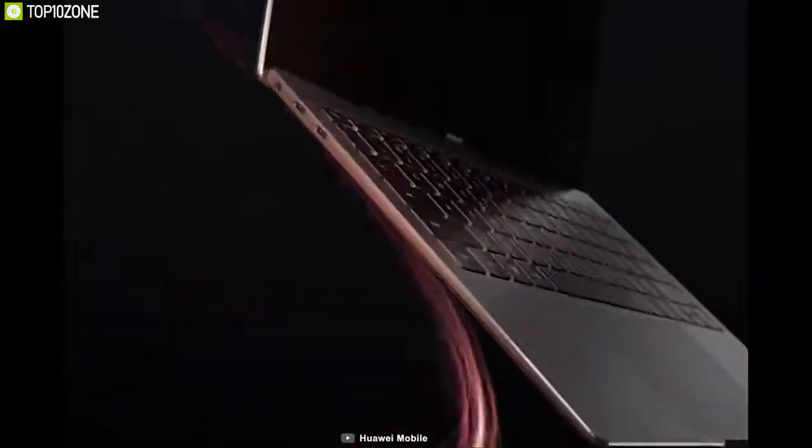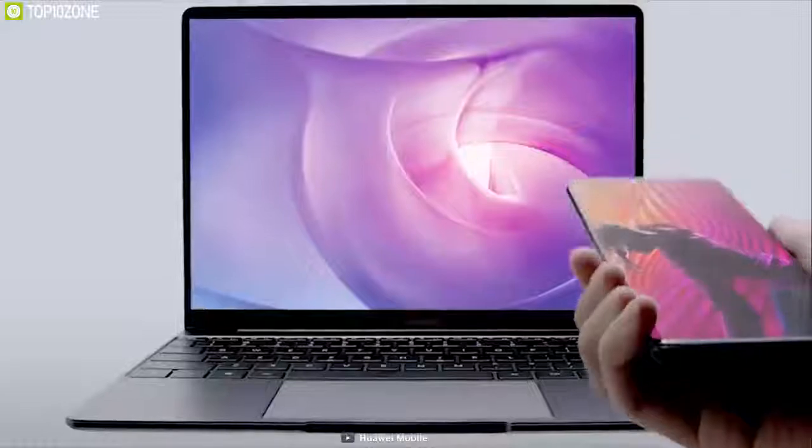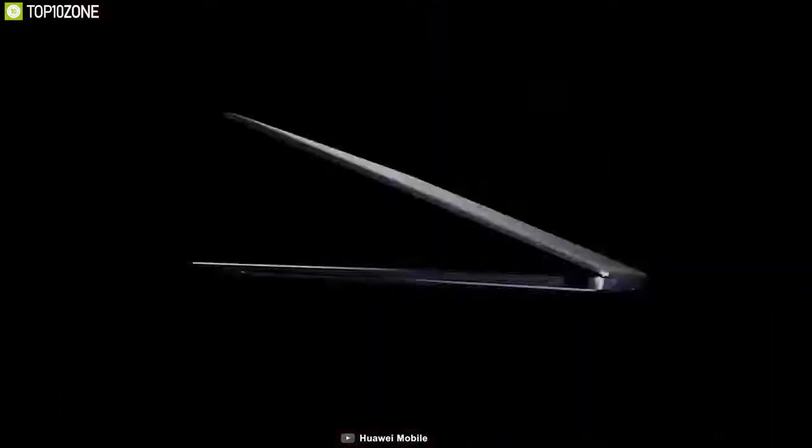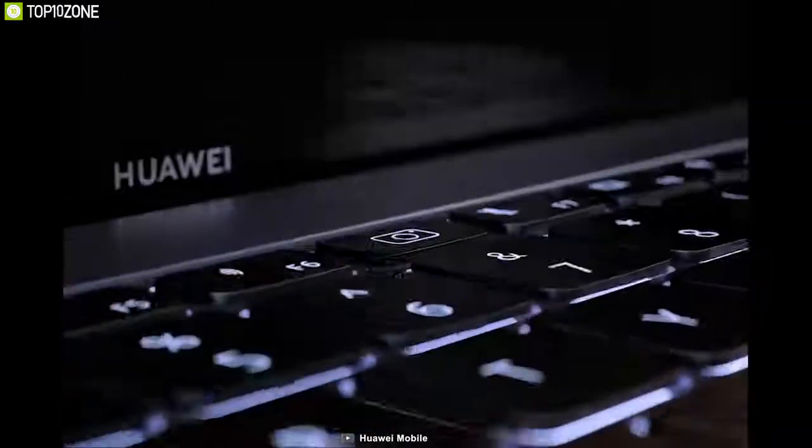The 42 watt-hour battery keeps the MateBook 13 powered for up to 10 hours, and it can quick-charge both the laptop and a smartphone via its included pocket charger with multifunctional connectors. With the sleek look of a flagship laptop paired with some of the power of a gaming laptop, the MateBook 13 is an ideal choice for folks looking for a laptop that can do a little bit of everything.